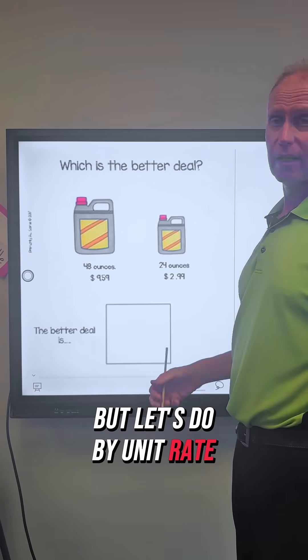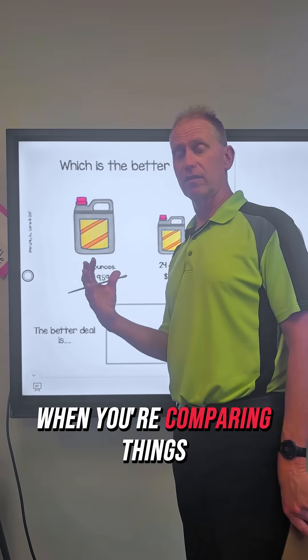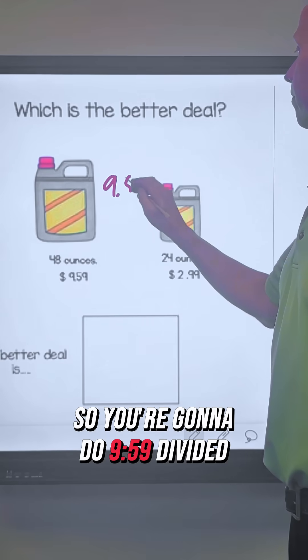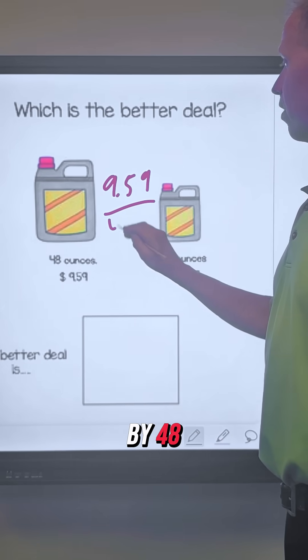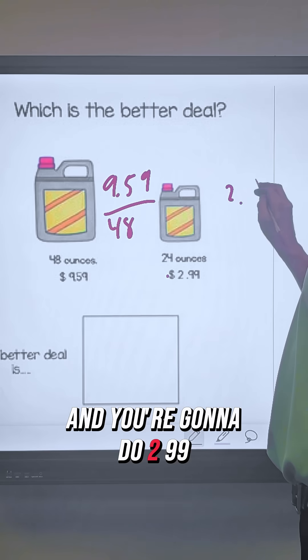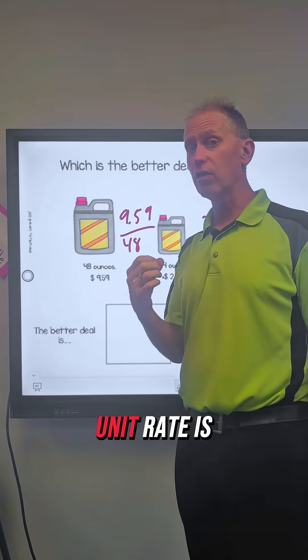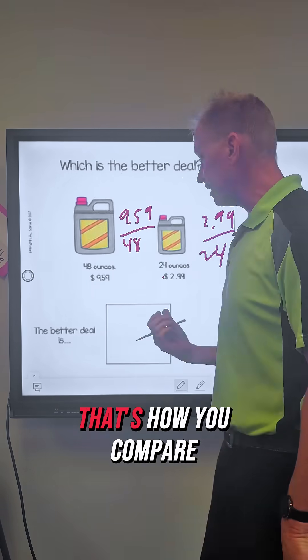But let's do it by unit rate, because this is what you always want to do when you're comparing things. You always want to get down to one. So you're going to do $9.59 divided by 48, and you're going to do $2.99 divided by 24. That's how you compare — finding how much each ounce costs.